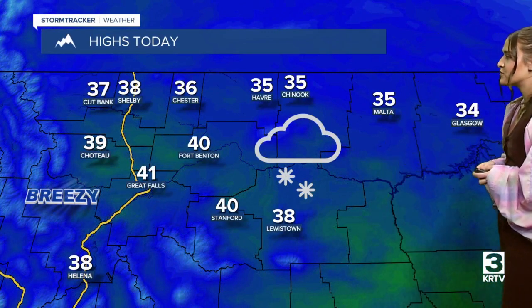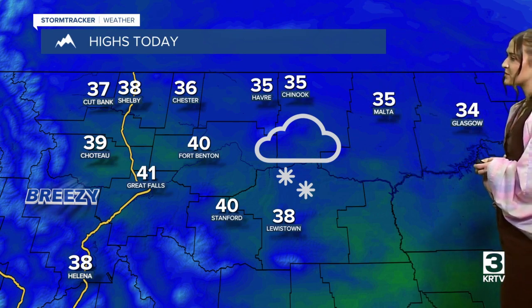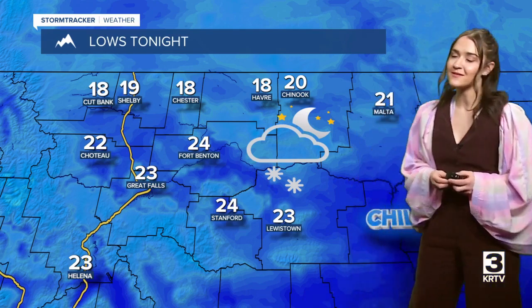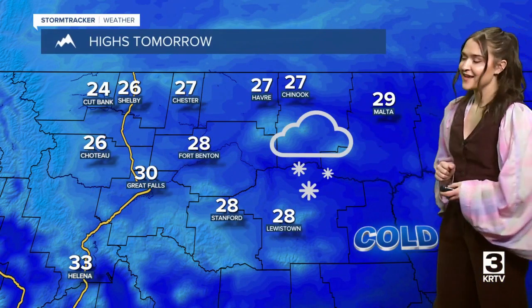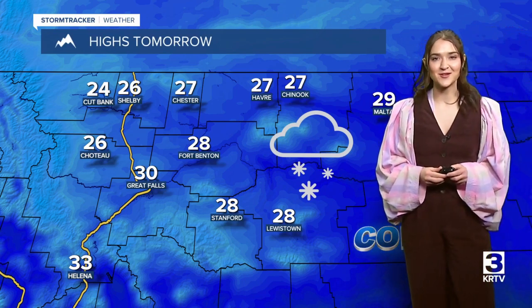High temperatures today — again the warmest day of this work week — in the mid to upper 30s and low 40s. Overnight tonight temperatures are going to be a bit chilly in the teens and 20s, and then colder temperatures are expected for tomorrow in the 20s and low 30s in most locations.